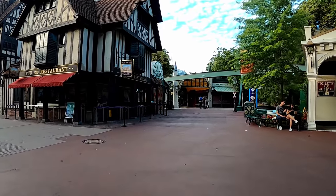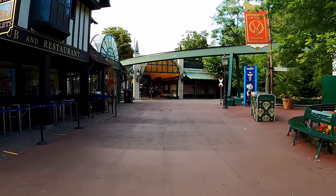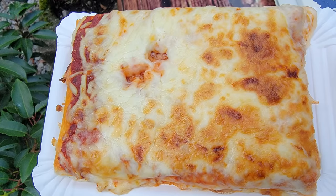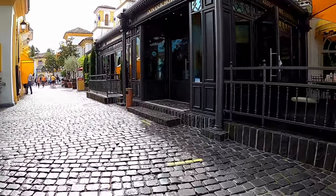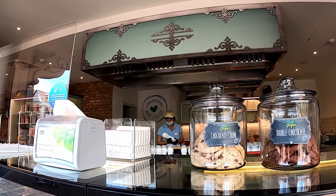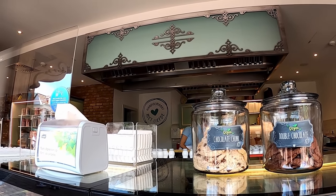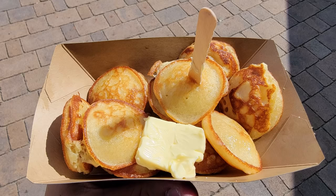One of the most lauded aspects of Europa Park is their food. I love the quantity and variety of food options available in the park. Most of the items I've had here are decent but few have wowed me — I know that's a bit of a hot take, as others seem to love the food way more. The standout for me are the Poffertjes in the Netherlands section, which are delicious mini pancakes.